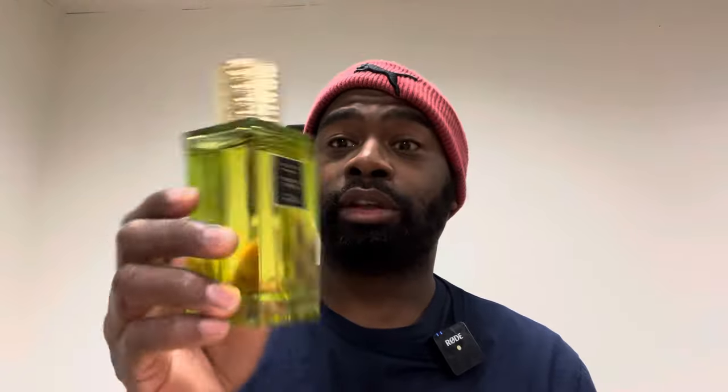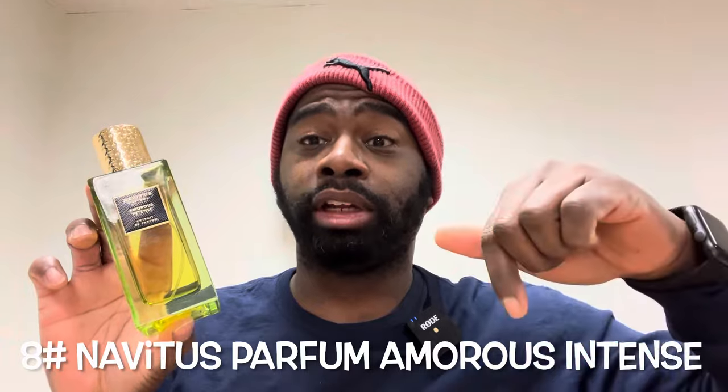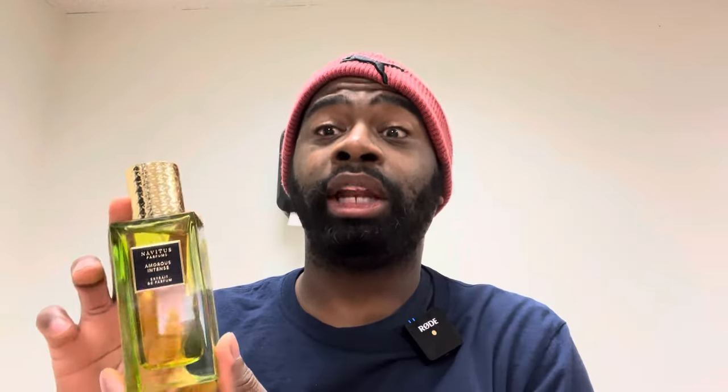Number eight: fragrance from the house of Navitas Parfum in collaboration with AI the Great. This is Emerus Intense. This fragrance is awesome, guys. Beautiful bottle presentation as well. I met the owner of the brand a couple months ago at a Perfumology event where they had the Navitas brand, and I met two other ladies that had their own fragrances including this one.